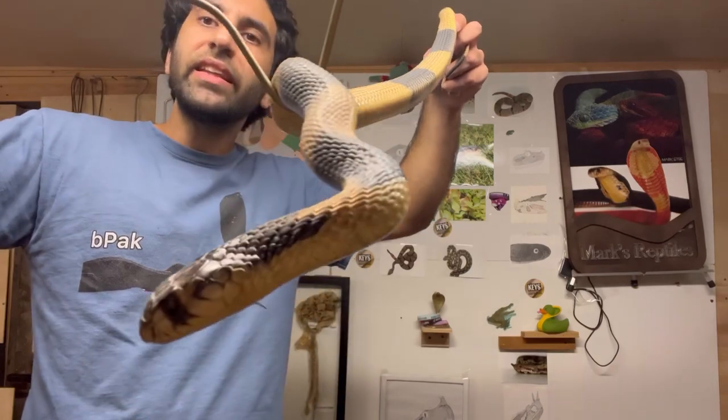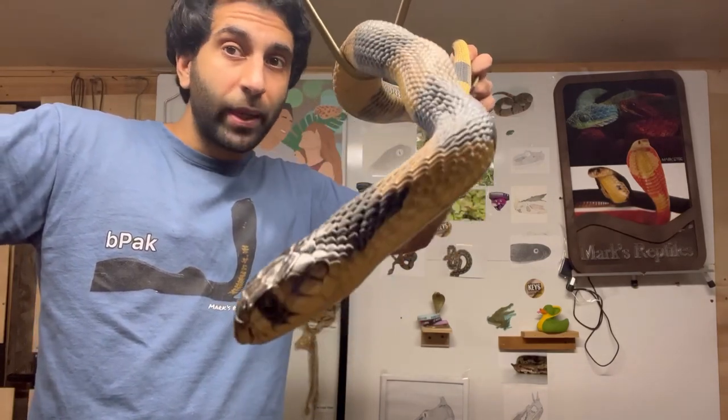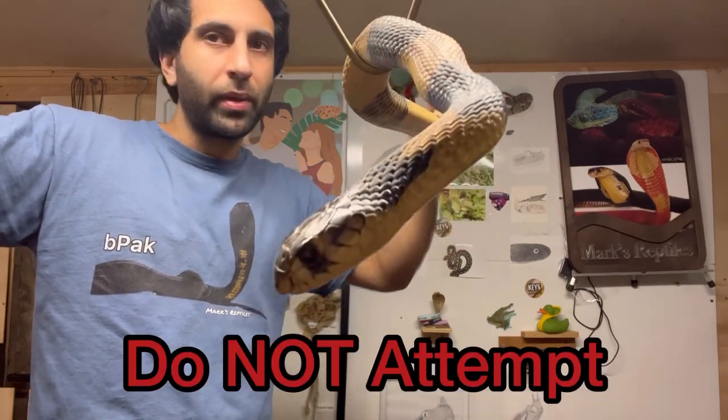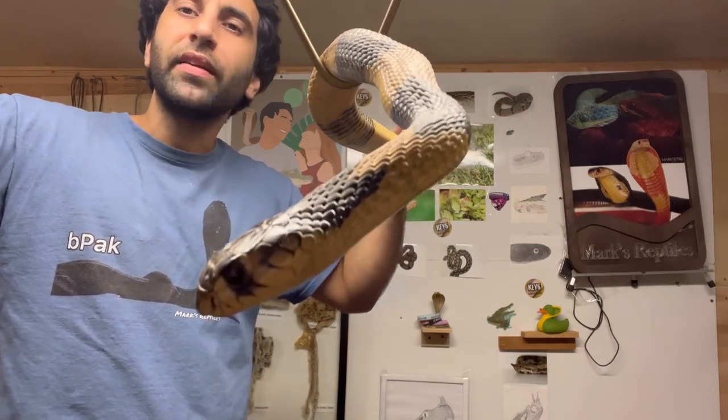Did you see that? Inland Taipan — the most venomous snake on earth. The snake I have in my hand is a banded snouted cobra. Remember, don't attempt what I'm doing when I'm handling snakes. Don't attempt. The rest is filmed through glass, and that's what today is.